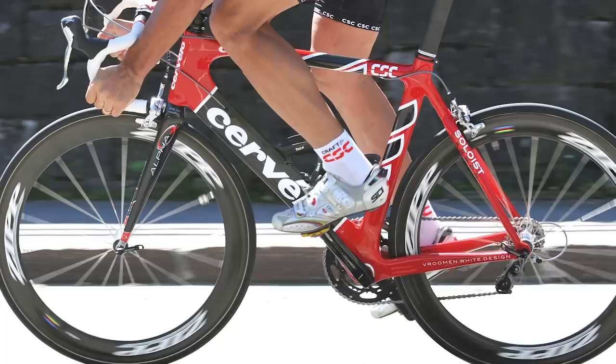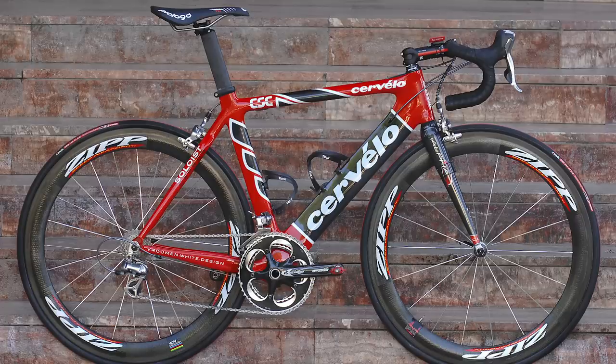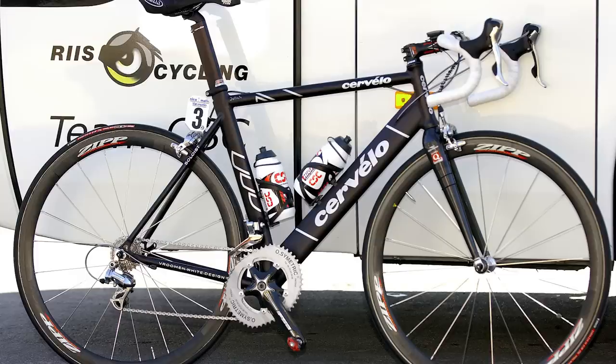The Cervelo Soloist — taking cues from Cinelli's Laser straight to the 21st century. The Soloist was the first recognisable aero bike in the field, bringing tube design and manufacture in-house for the first time, and with a big brand name too. Cervelo made developments in stiffness and aerodynamics that others were only dreaming of. It's a modern classic, released only back in 2002, bringing such things as internal cable routing to the mass market — something hated by most mechanics, but loved by those who appreciate clean lines and marginal gains.